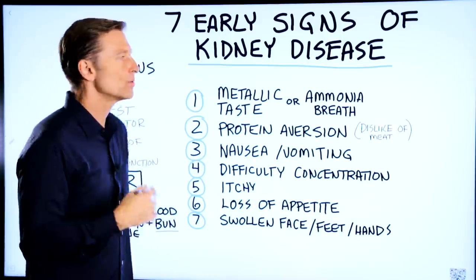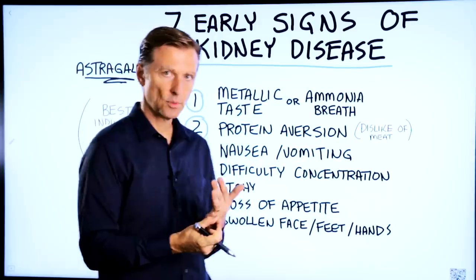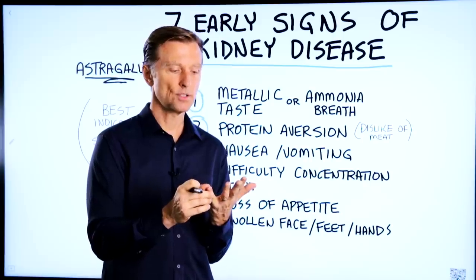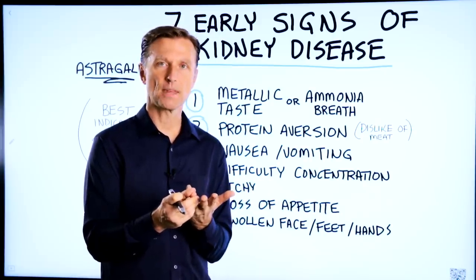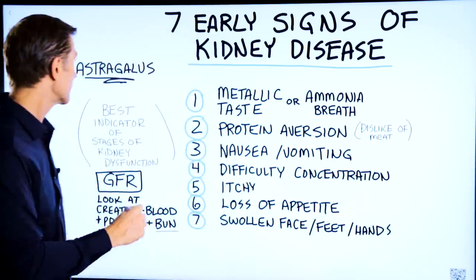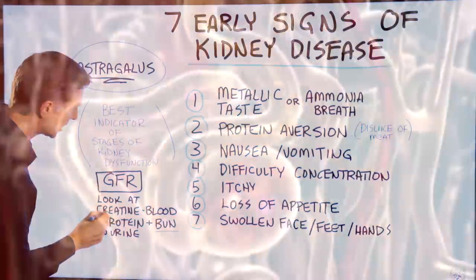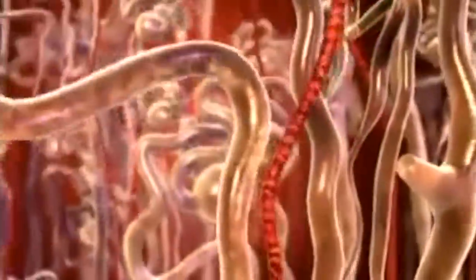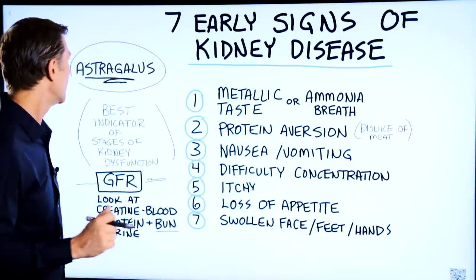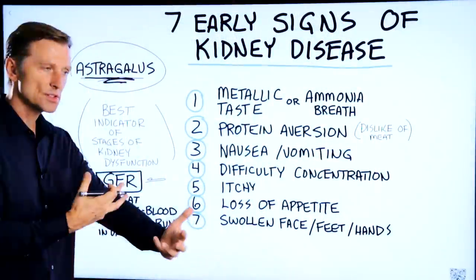What I would recommend, regardless of what stage the person is at, would be to get on a healthy keto plan immediately. If you're at stage five, you'll need to make some adjustments with certain nutrients like potassium and phosphorus. But the combination of intermittent fasting with healthy keto, along with other things — like astragalus, a really powerful herb that has been shown to decrease creatinine and improve the filtration rate of the kidneys — can be very helpful. I'll put a link below to show some incredible, hardcore data on the benefits of astragalus on the kidney. It's extremely potent in helping to reverse kidney damage.